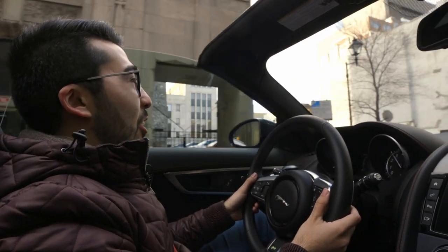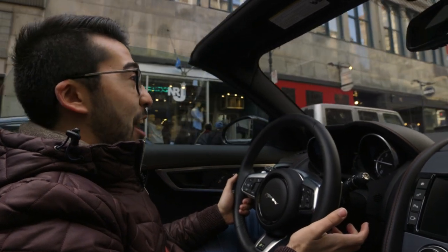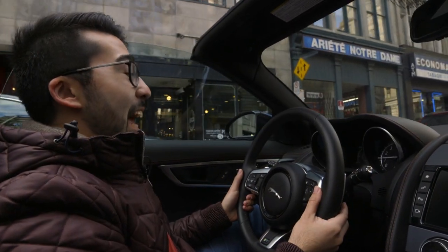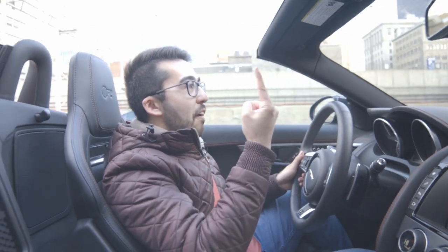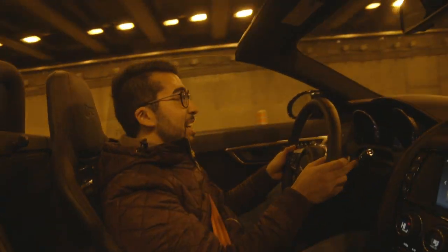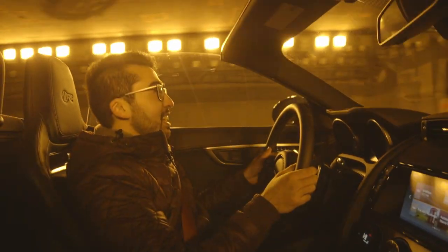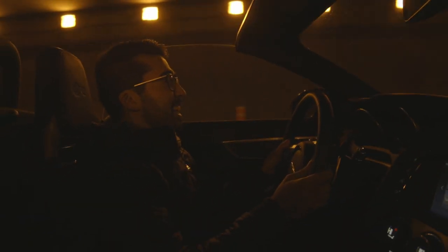You can hear the backfires going on. We're not even going that fast — doing about 35 kilometers an hour and reducing speed — and it just continuously wants to pop. Now we're about to enter a tunnel. Tunnels are my favorite. It sounds like just constant gut shots going on and off and it's absolutely insane.